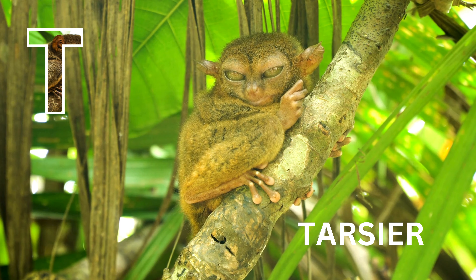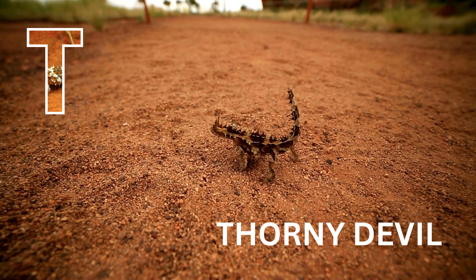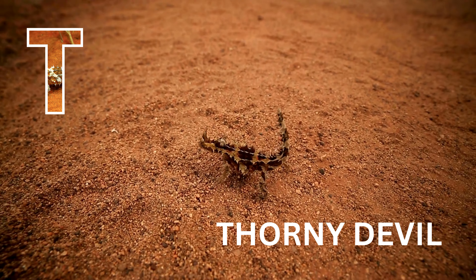T is for tarsier. T is for turkey. Turkey. T is for thorny devil. Thorny devil.